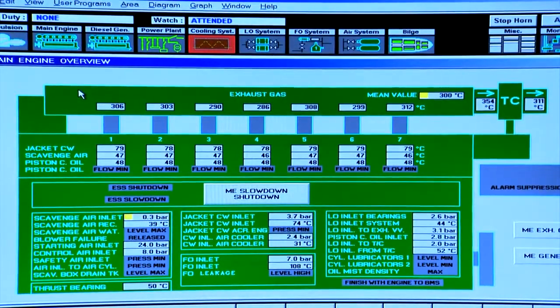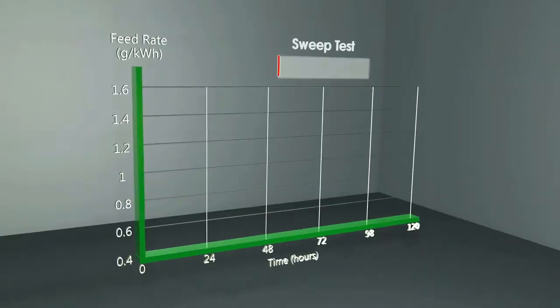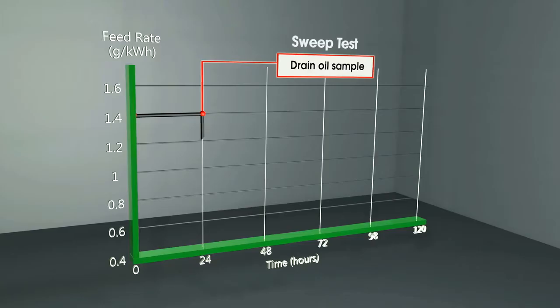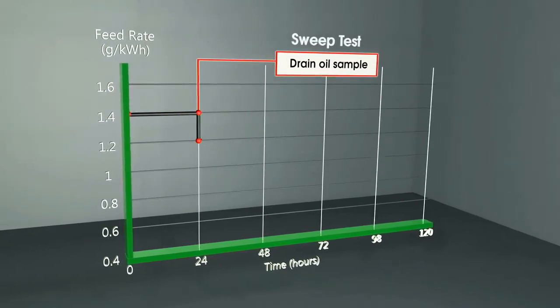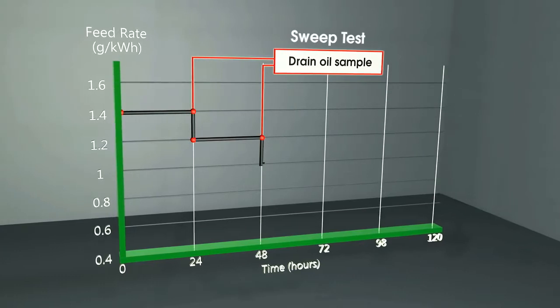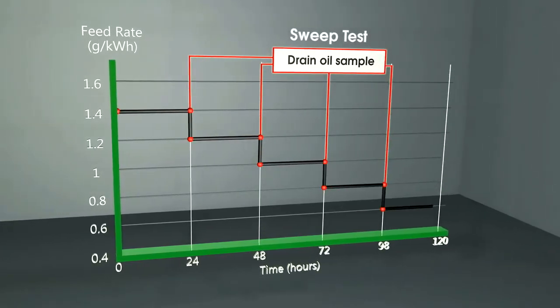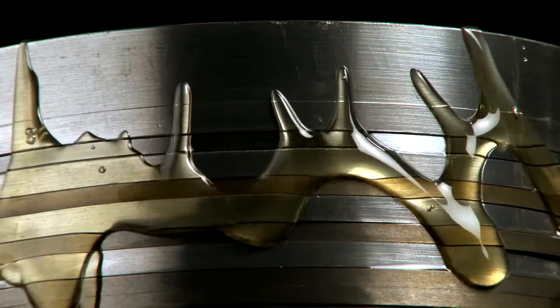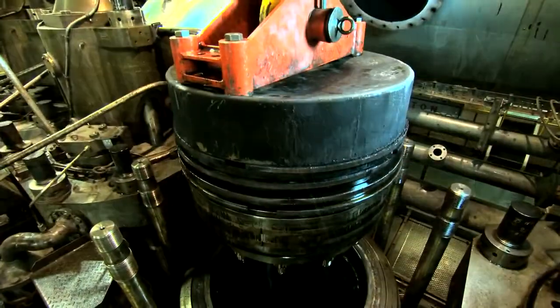Step-wise, you start at a high feed rate with a constant engine load, and after 24 hours take samples and then analyse those samples on board. Dropping the feed rate down by a step of 0.2 grams per kilowatt hour, repeating the test for another 24 hours, continuing down to the minimum feed rate allowable by the engine manufacturers. For highly corrosive engines, a 100 BN cylinder oil is recommended. For moderately corrosive engines, a 70 BN cylinder oil should be sufficient, depending on the outcome of the sweep test.